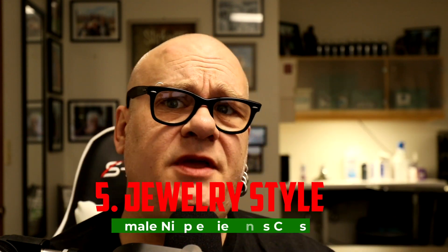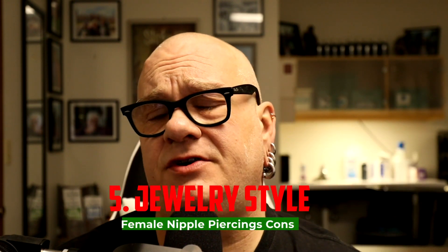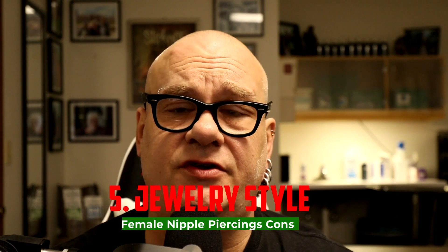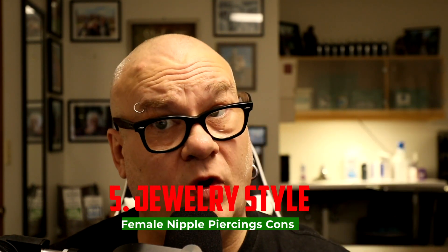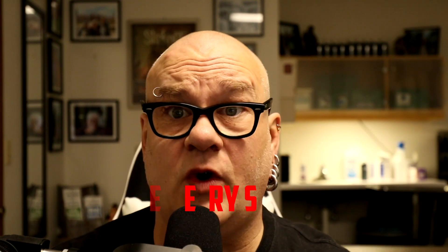Number five: how healthy this piercing continues to be, even after it heals, can be greatly affected by the jewelry you wear in it. Drastic changes in jewelry can cause major problems that are difficult to get rid of — it can be uncomfortable and a bit on the ugly side. So it's definitely a piercing you need to maintain even after it heals.